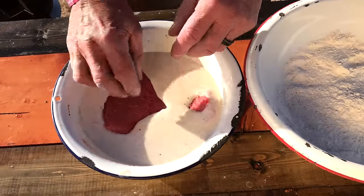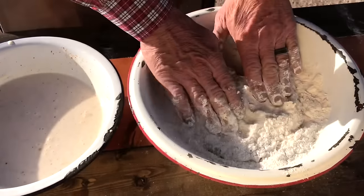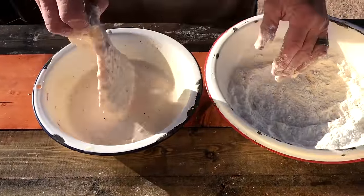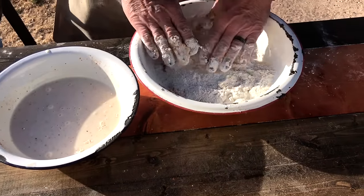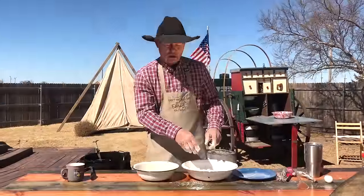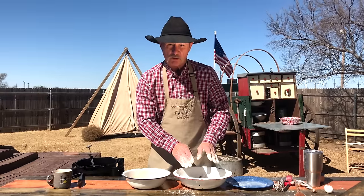We're going to start out in the liquid — let her run off there just a tad. Then in the flour, make sure we get into every little thing. Pat it down in there really well. Now we're going to double baptize him. Make sure you're covered everywhere. This will give you that good, thick, golden crust. Make sure you pat it back on there this second round too. And that rascal is ready to fry.